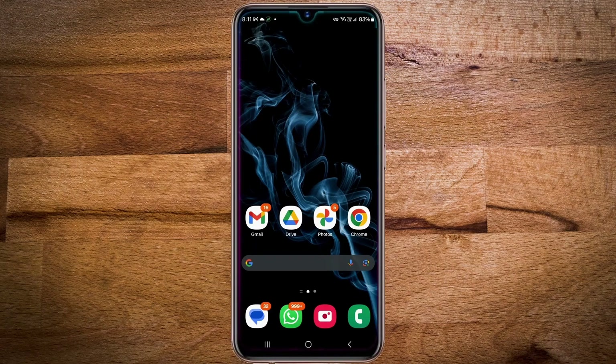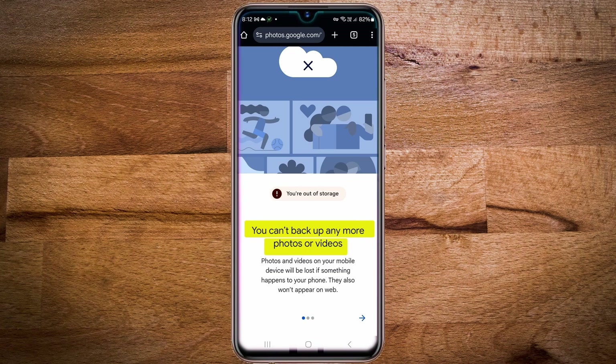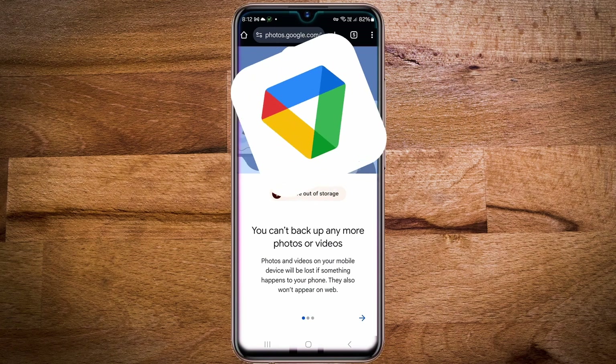Hi friends, have you noticed a warning when you open Google Photos that says you can't back up your photos and videos and that they may be lost if something happens to your phone? This message appears because your cloud storage is full. The cloud storage in question is the 15 gigabytes of free space provided when you create a Google account, known as Google Drive.